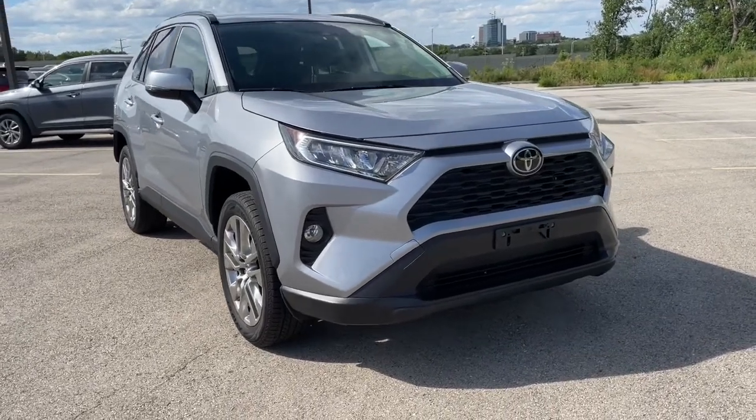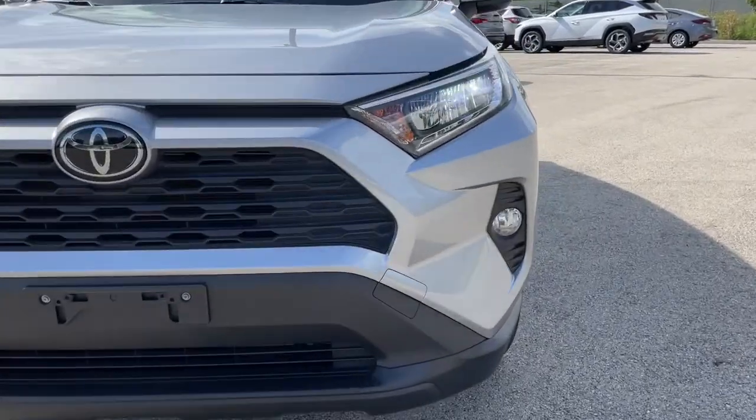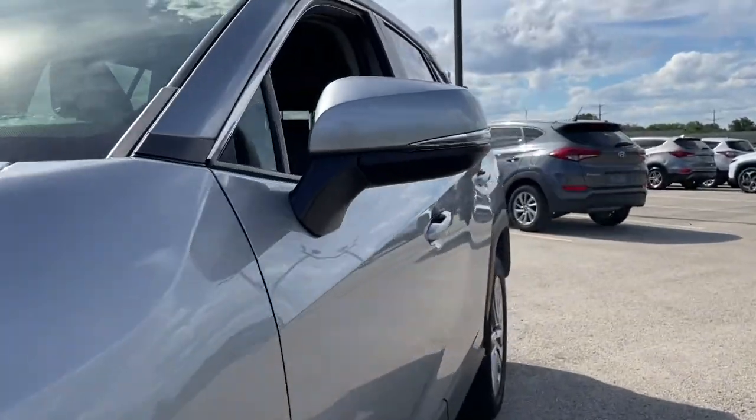Enjoy the view of this 2019 Toyota RAV4. With less than 5,000 miles on the odometer, this vehicle stands out from the rest.